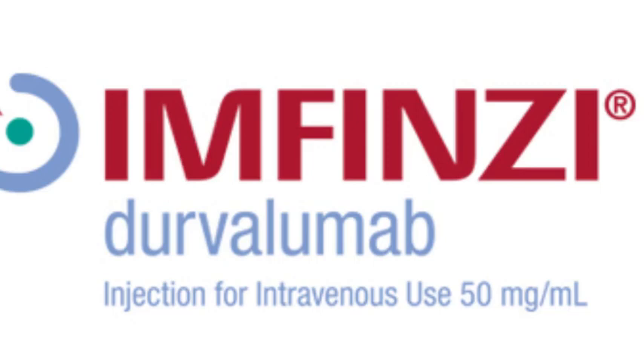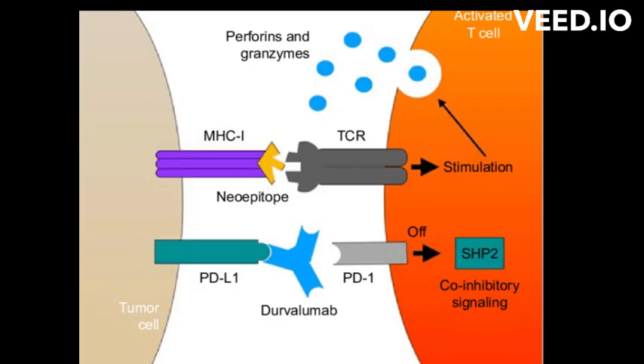Durvalumab's mode of action. Durvalumab is a type of immunotherapy, which uses the body's own immune system to fight cancer. It is a human monoclonal antibody that binds to PD-L1 and blocks its interaction with PD-1 and B7.1 receptors. By blocking PD-L1, Durvalumab allows the immune system to recognize and attack cancer cells.